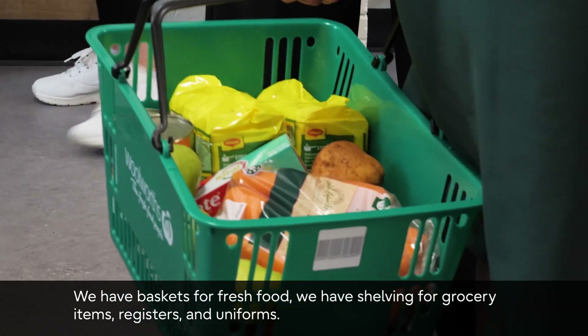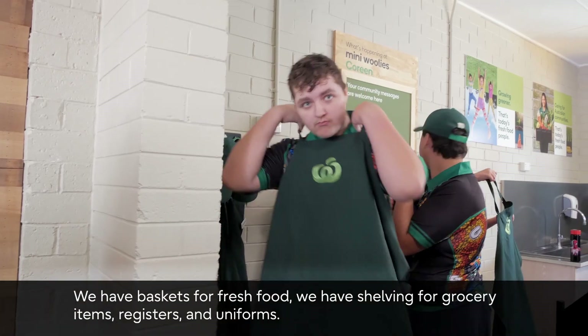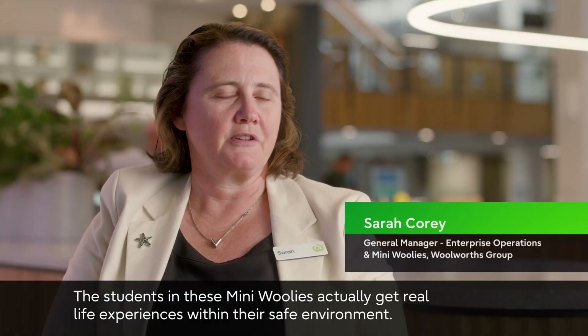We have baskets for fresh food, shelving for grocery items, registers and uniforms. The students in these Mini Woolies actually get real life experiences within their safe environment.